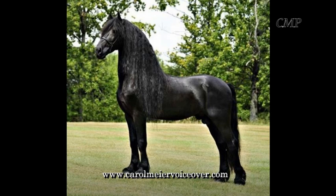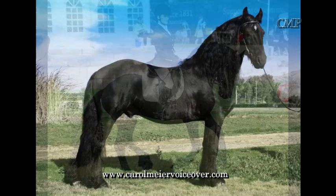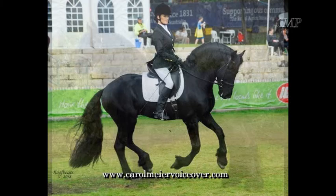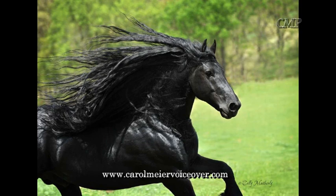The breed standard is pure black with no markings. However, there is a possibility of a small white star on their forehead. They are compact and muscular with sloping shoulders, sloping hindquarters, and a low-set tail. Their exquisite structure includes a long arched neck, outstanding crest, well-chiseled short ears, and a Spanish-type head which is carried high.